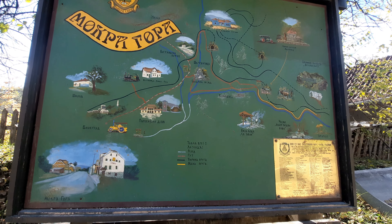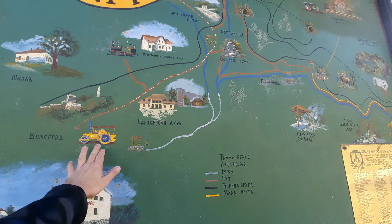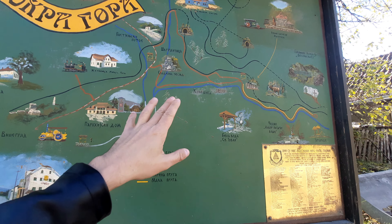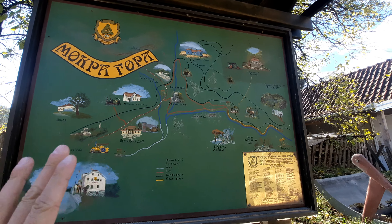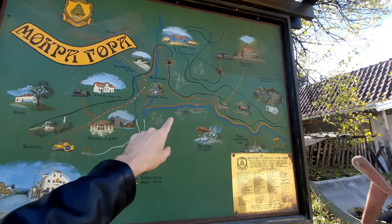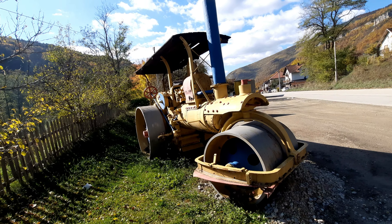Mokra Gora is very cute — classic mountain countryside. There are these steamroller-type vehicles. It's about an hour from Užice on the bus with a company called Aroma, and it stops in Kremna on the way. It doesn't take long at all and you're here before you know it.